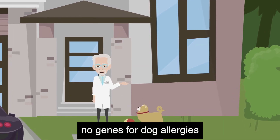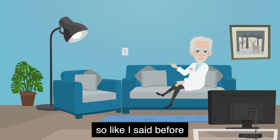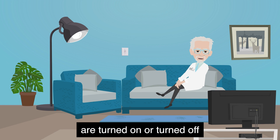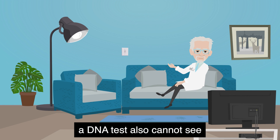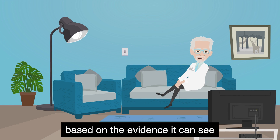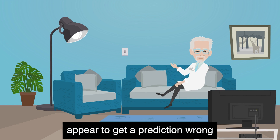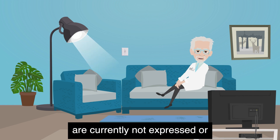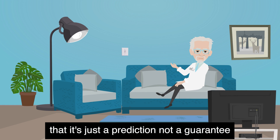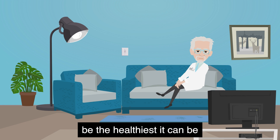And you could also have no genes for dog allergies, but be allergic to dogs anyway for non-genetic reasons. So a DNA test can only see whether you have certain genetic variations. It cannot see whether those variations are turned on or turned off, and it also cannot see what environmental factors are at play. A DNA test simply makes a prediction based on the evidence it can see, like whether there is a lamp in the room or not. DNA tests may sometimes appear to get a prediction wrong just because the genes they saw are currently not expressed, or the lamp is turned off. Remember that it's just a prediction, not a guarantee. The best thing about all these health reports is they give you what you need to take matters into your own hands to help your body be the healthiest it can be.